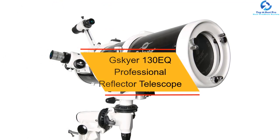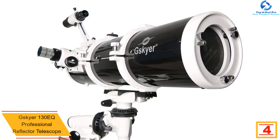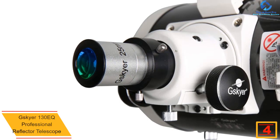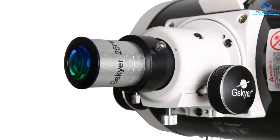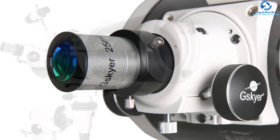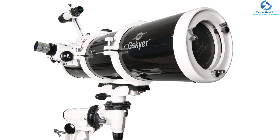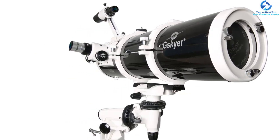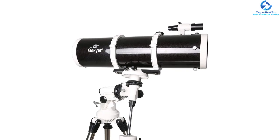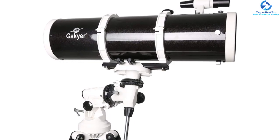At number 4, we have the G-Skyer 130EQ Professional Reflector Telescope. This is a top-rated reflector telescope great for viewing brighter stars and nebulas, thanks to its large 5.1 inch aperture for better gathering of ample light. It features a 3x Barlow lens and up to three changeable eyepieces, making it an exceptional selection. The telescope features a 130mm aperture making it widely applicable, and it comes as a complete package ready to use out of the box. It also has a 24-inch quality optical tube design, a fast f5 focal ratio, and an adjustable tripod stand for perfect positioning.